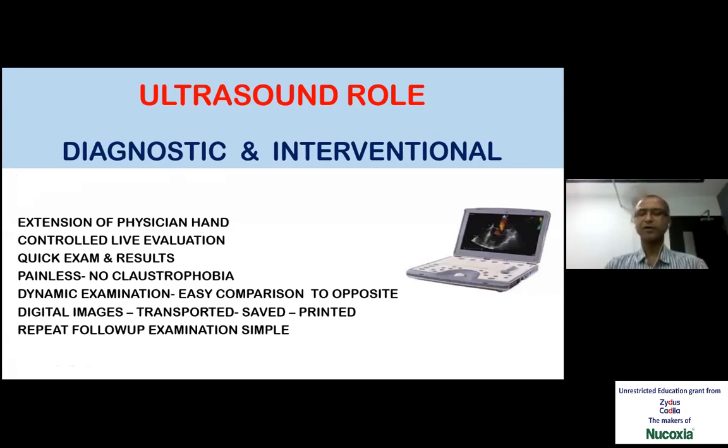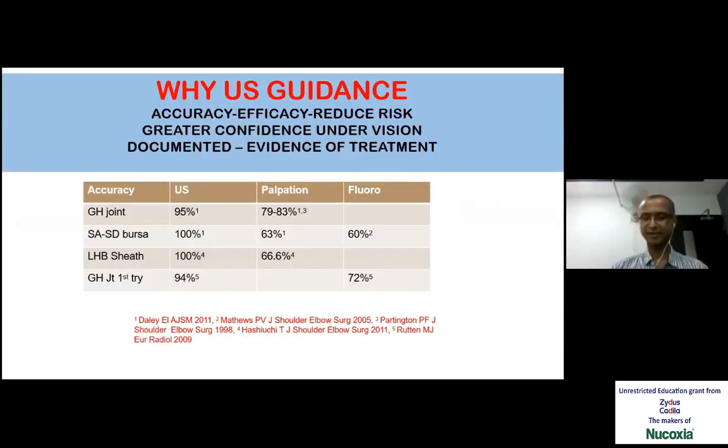Coming to the role of ultrasound in the management of shoulder problems, it is similar to an extension of a physician's hand. There is live evaluation of the patient — we can take the probe to the area where the pain is and do what is called a provocative maneuver. We can examine the patient with the painful activity and try to find out what is the cause. These digital images can be transported easily, shared, and are also useful as evidence and for further research.